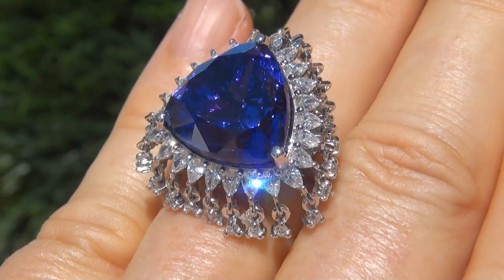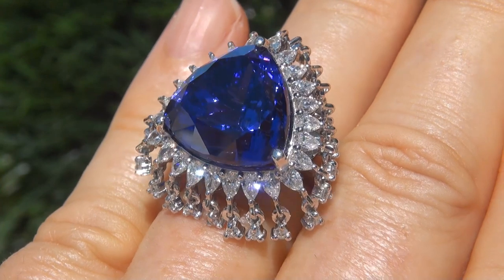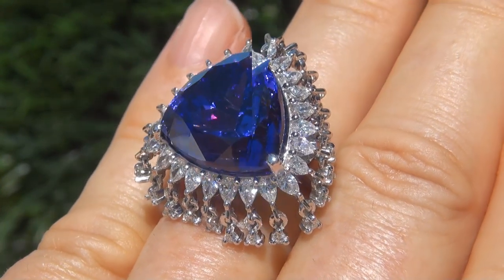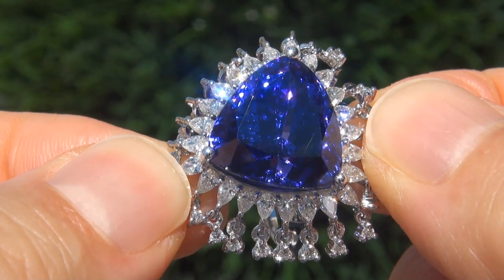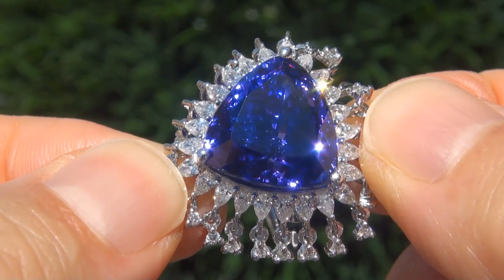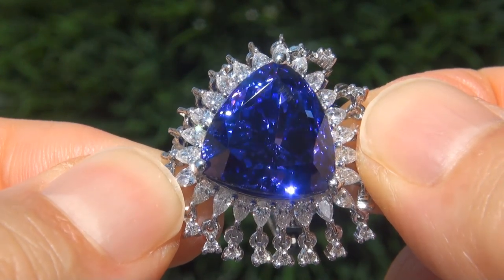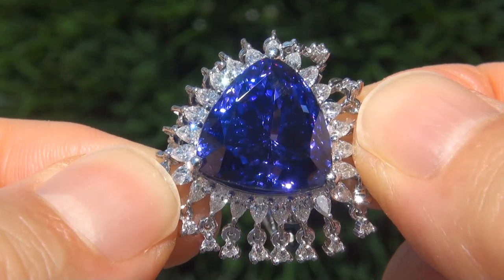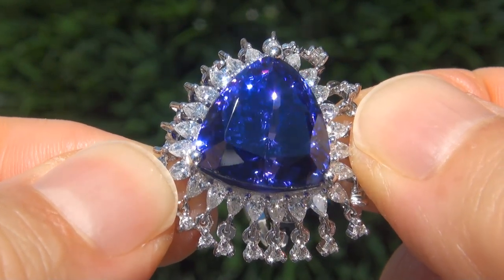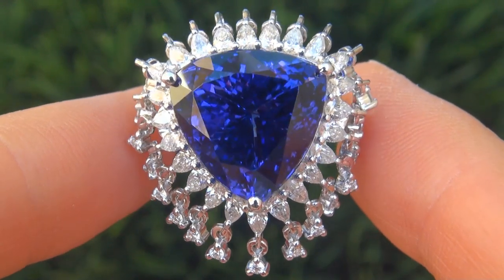At the request of our consignor, the immaculate showroom beauty must be sold immediately. D-block tanzanites of this caliber are considered among the rarest of precious gemstones. Even more rare is to have the internally flawless clarity, the colossal size, and the most sought-after exotic, deeply saturated, vivid color.